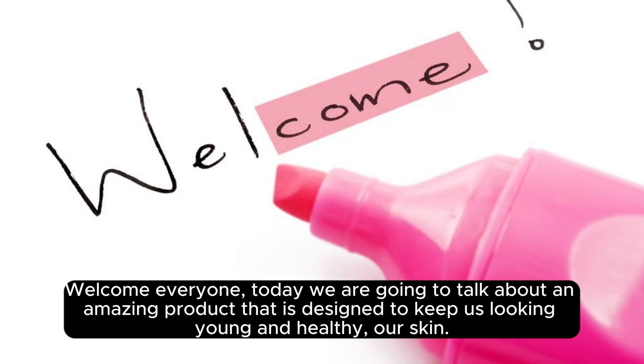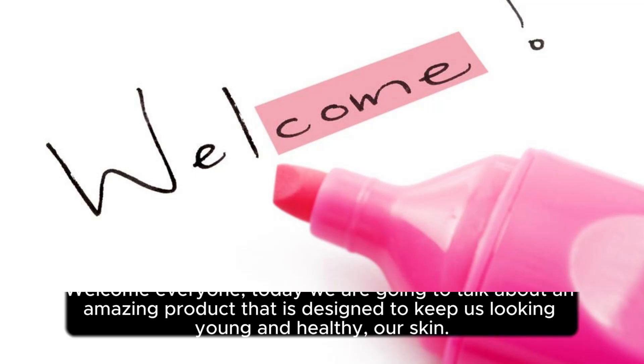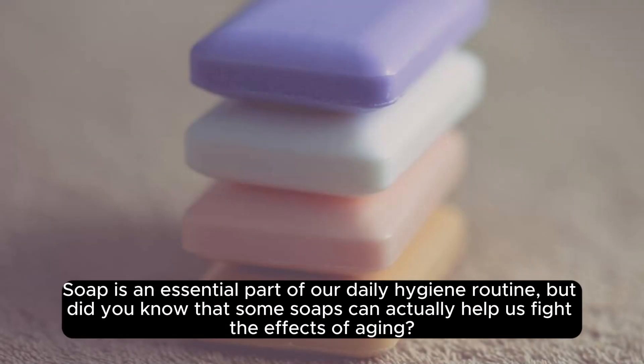Welcome everyone. Today we are going to talk about an amazing product that is designed to keep us looking young and healthy — our skin. Soap is an essential part of our daily hygiene routine, but did you know that some soaps can actually help us fight the effects of aging?